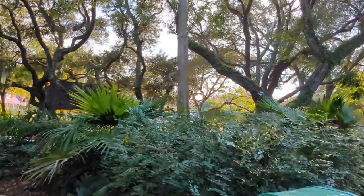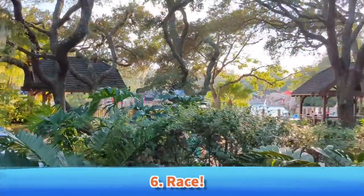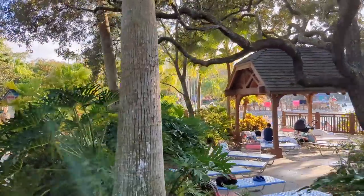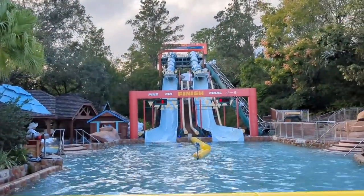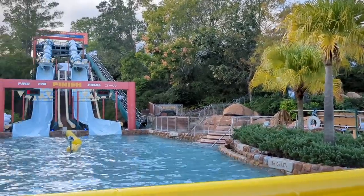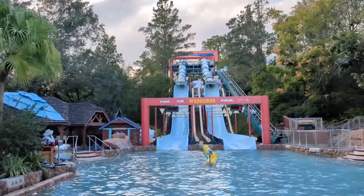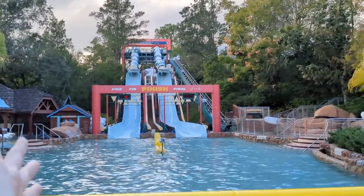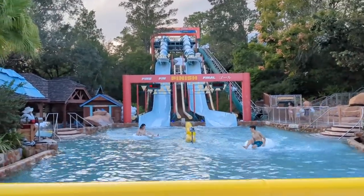We are headed across the park to our next must-do, which is race. There are two racing water slides here at Blizzard Beach. One of the race slides is the Downhill Double Dipper — the tube race slide. There's also a mat race slide called Toboggan Racers. We are here at Downhill Double Dipper where we're each going to take a tube and see who goes down the fastest. It does time your descent.